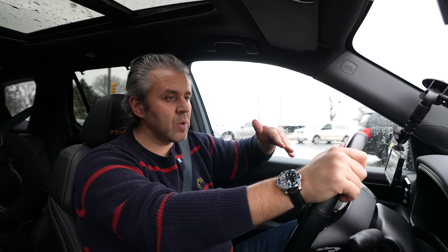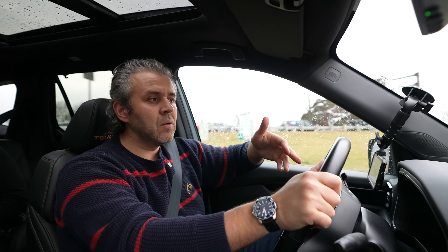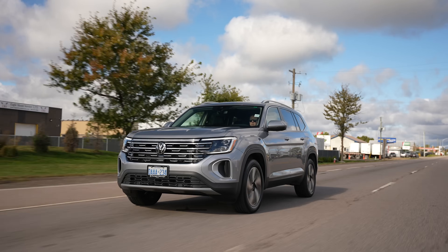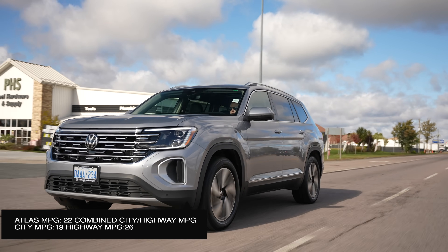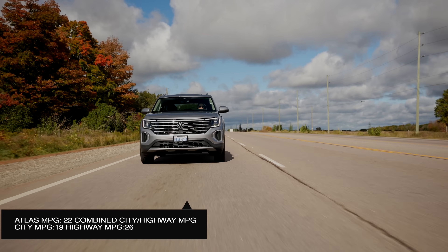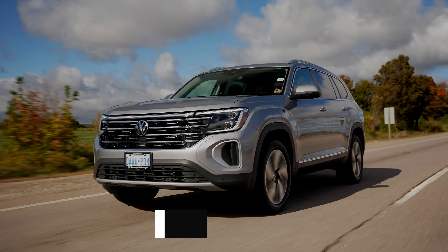In Canada, the website also shows a 2.5-liter four-cylinder making 187 horsepower for the base trim, though the dealership was surprised by this and it doesn't appear to exist in the US — it seems the 2.0-liter is standard across the board there. In terms of fuel efficiency, the Atlas with its four-cylinder is slightly better: 21 mpg highway and 19 mpg city, for a combined average of around 25-26 mpg, versus 20 mpg highway and 18 city for the Pilot.